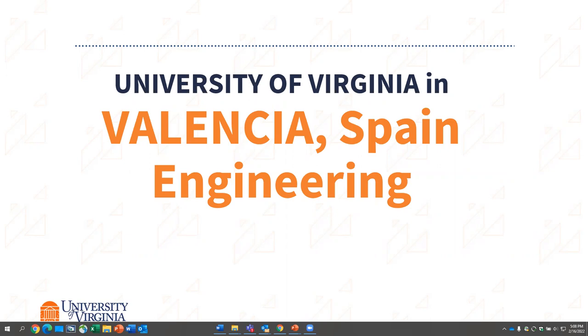Hi, I'm Liz. I'm the assistant director of the UVA Valencia program, and I'm here to talk about our engineering program that is available to you through the University of Virginia.